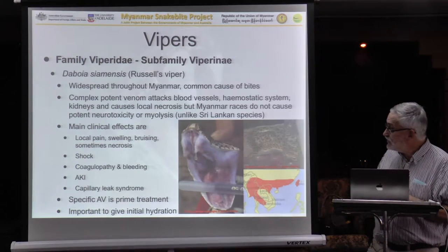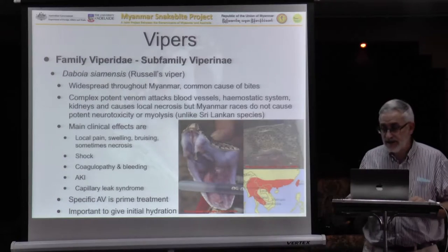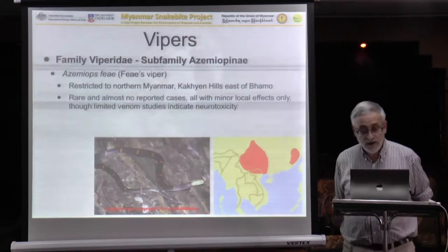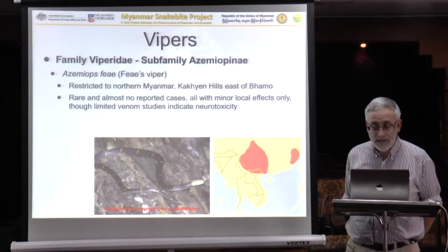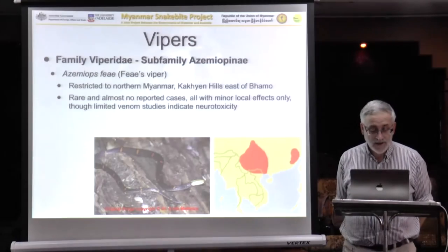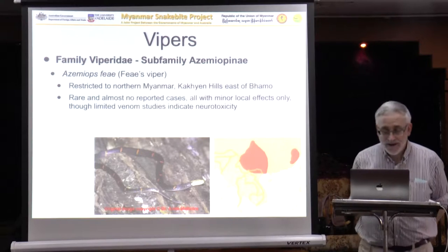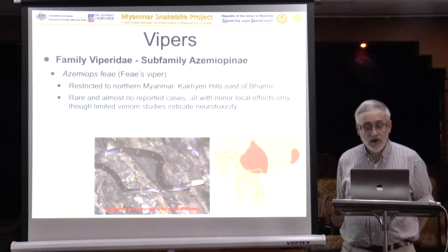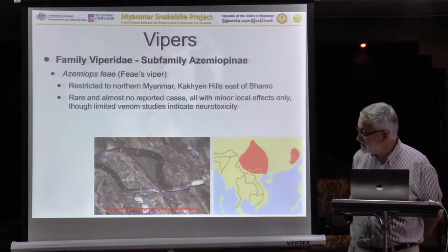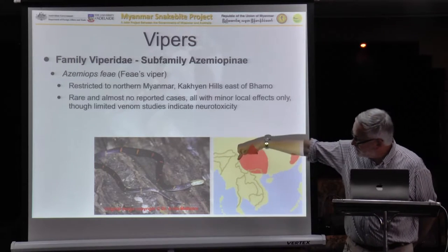It's a fairly distinctive looking snake with large fangs and can inject a large amount of venom. This next snake you've probably never even heard of — we think it may just get into your country but we're not a hundred percent sure. It's an interesting snake. We know very little about it in terms of its bites, but Mandalay General Hospital is unlikely to get snake bites from this region.